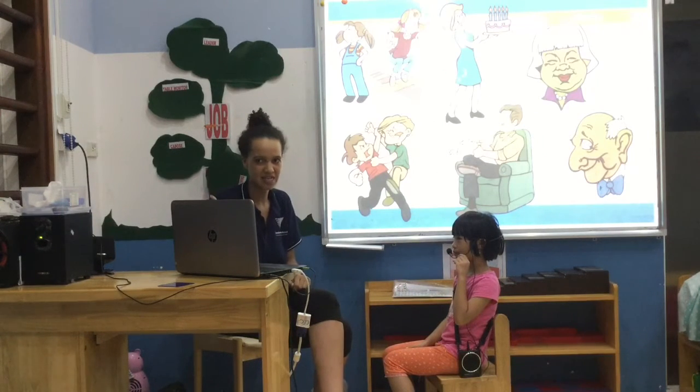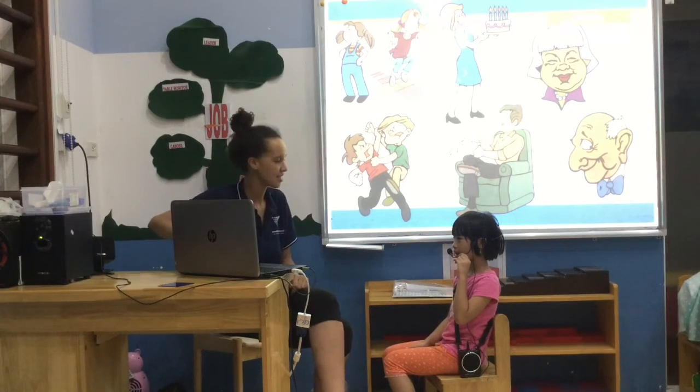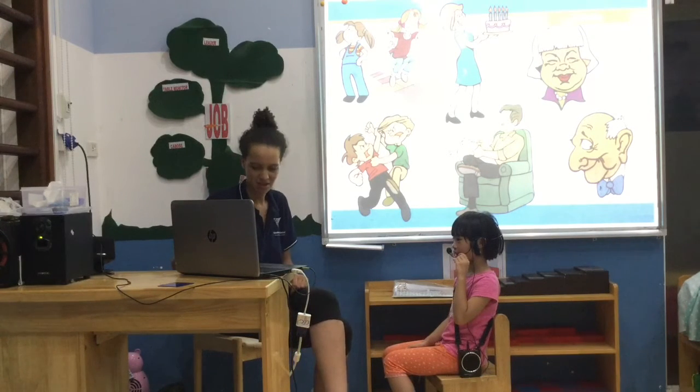Okay. This is my mum. Who's this? This is my mum. Who's this? This is my dad. Who's this? This is my grandma. Who's this? This is my grandpa. Who's this? This is my brother. Who's this? This is my brother. Good.